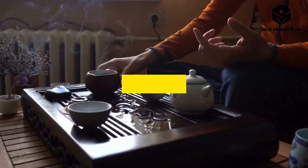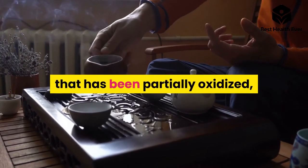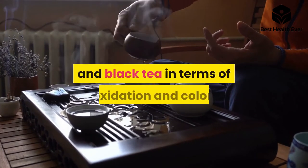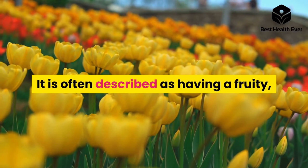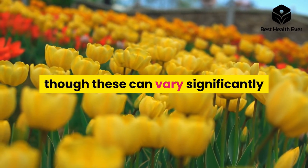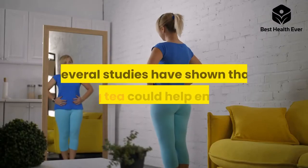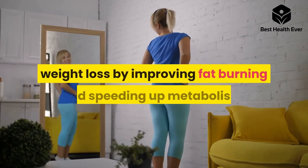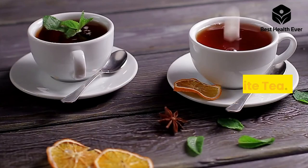Number four: oolong tea. Oolong tea is a traditional Chinese tea that has been partially oxidized, putting it somewhere between green tea and black tea in terms of oxidation and color. It is often described as having a fruity, fragrant aroma and a unique flavor, though these can vary significantly depending on the level of oxidation. Several studies have shown that oolong tea could help enhance weight loss by improving fat burning and speeding up metabolism.